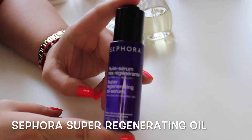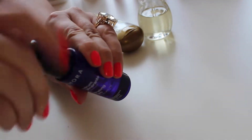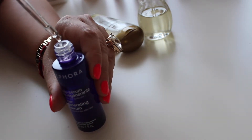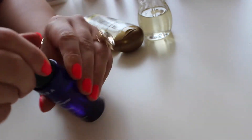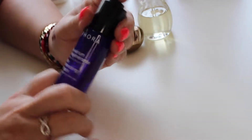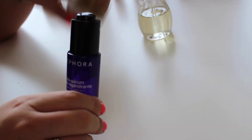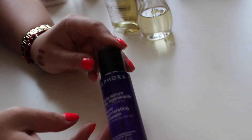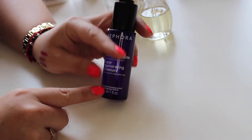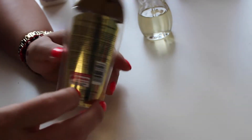Probably my most used and favorite product this month is this Sephora super regenerating oil serum. It's amazing — I love the way it smells. I apply it all over my face day and night, and it's great to use under makeup too, as long as you don't have oily skin. I love oil-based products. This Sephora oil is quite affordable and available throughout all Sephora stores in the Middle East.